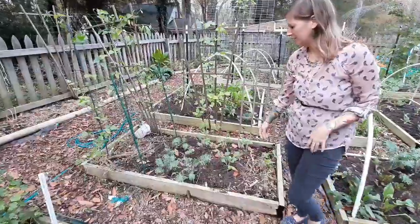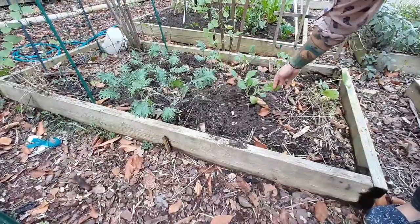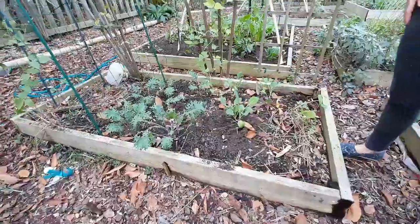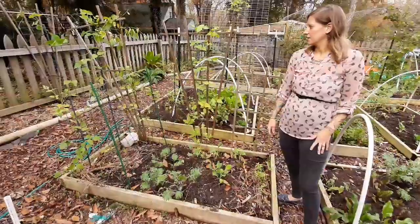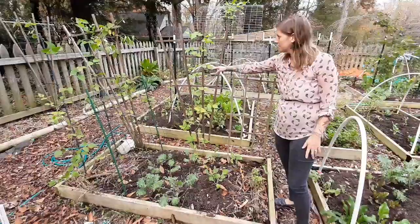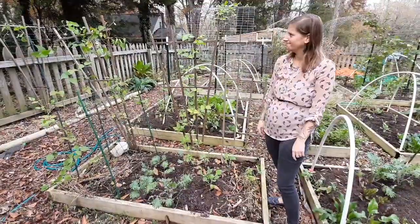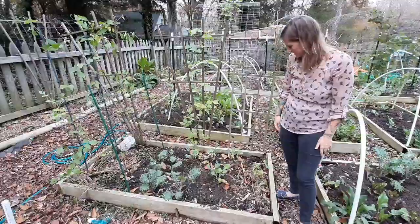This bed I'm actually not going to cover because this red Russian kale and these collards will overwinter just fine — at least if it's a regular winter. I did try to plant some lima beans, but they're not doing a whole lot. We have a couple of lima beans here and there.